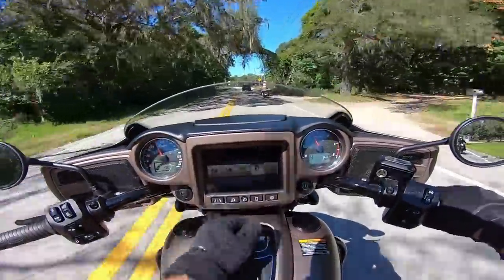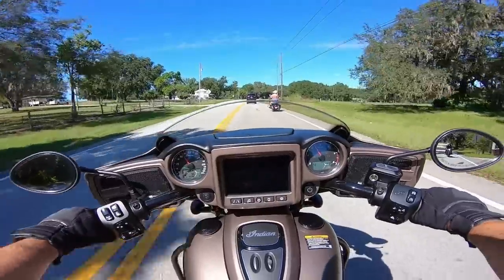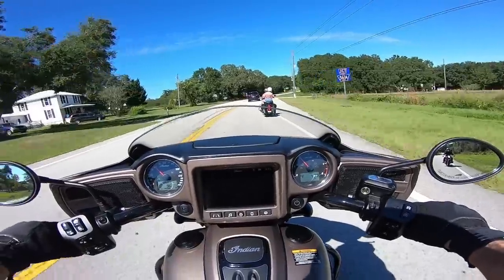These buttons have a really nice feel when you press them. Pressing the phone icon — if you had your phone connected, I imagine it would give you a list of your contacts and such.